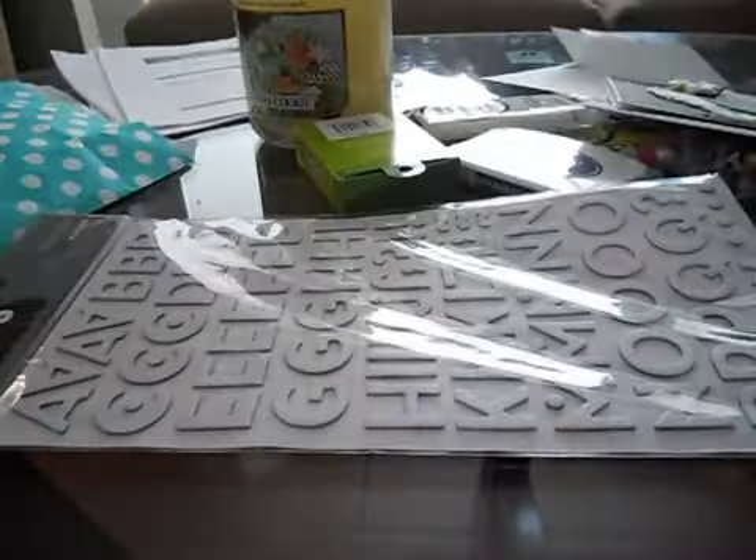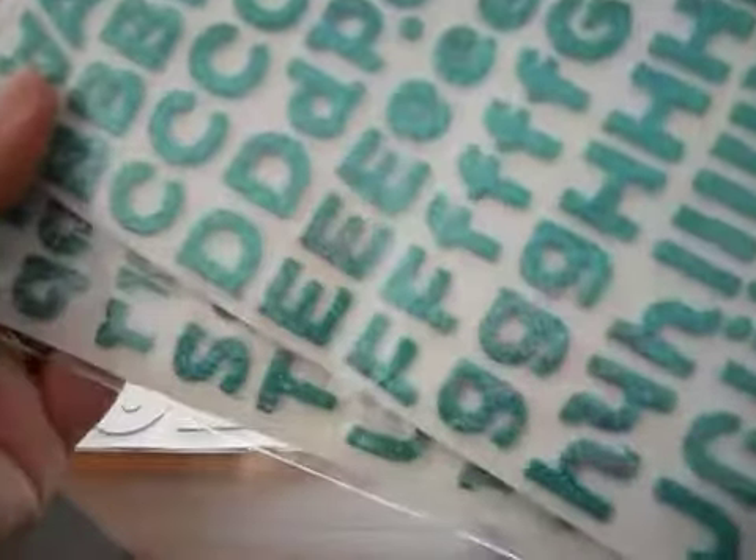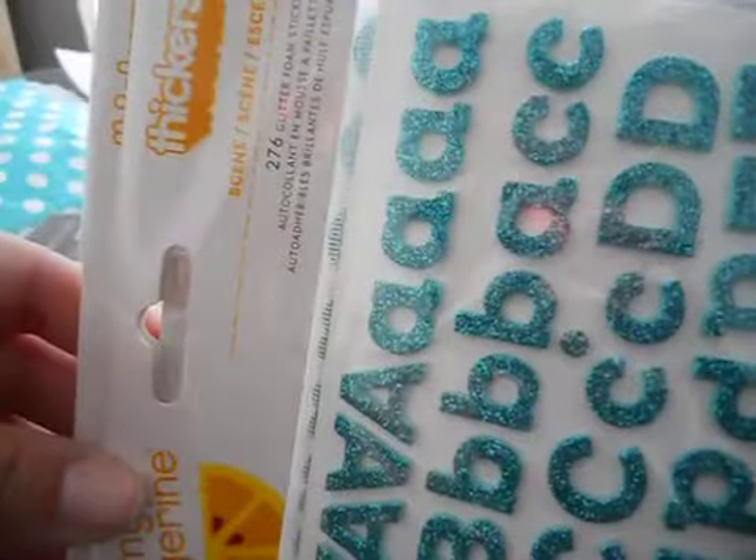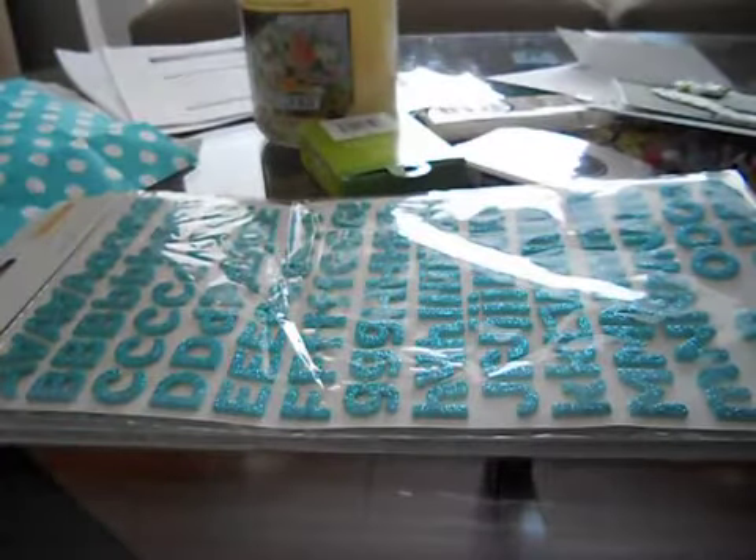I got two packs of Amy Tangerine 'Seen' — they're foam and a turquoise glitter. I love that they have lowercase and uppercase letters and how little they are. Then I got one called 'Stroll' — brown chipboard letters that are bold and classy.